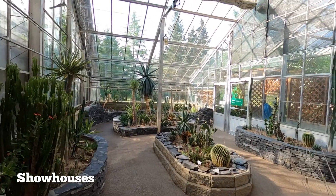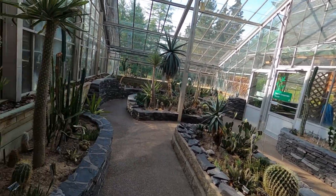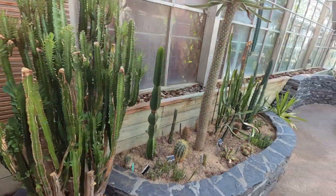So we just entered the arid room, and right next door is the warm temperate house. We'll check out some of the plants and cacti through here — it looks pretty cool.